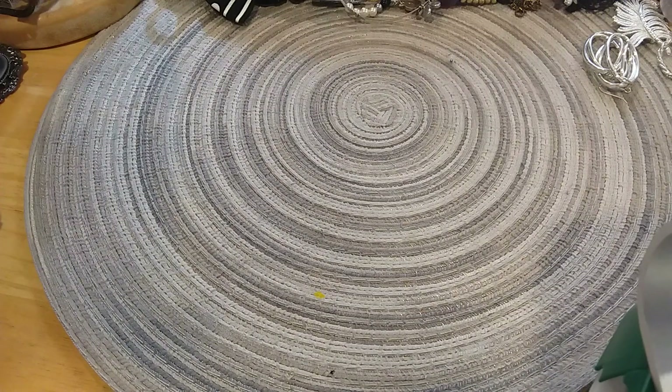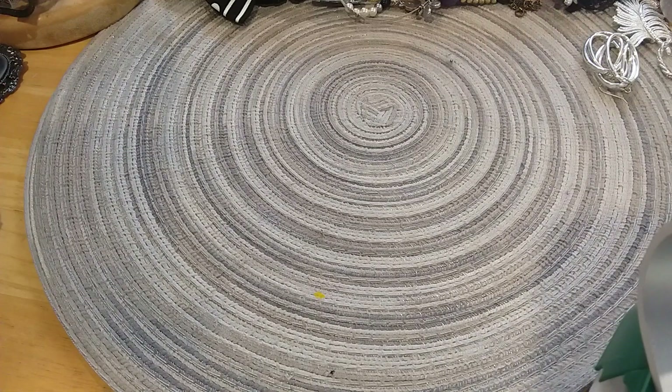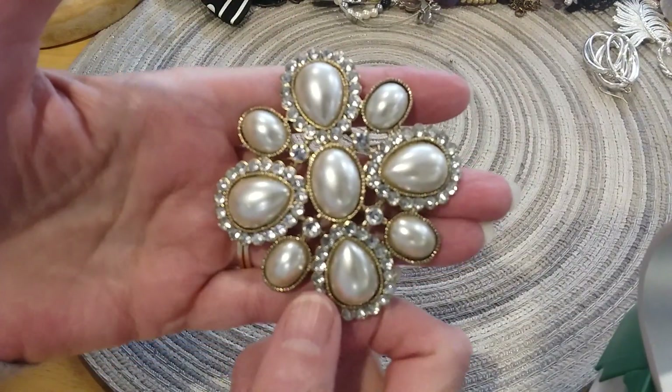Hi guys, welcome to my channel. This is my Sky Watch 2 and we're going to do Part 3 of the Shop Goodwill jewelry mystery box that was 22 pounds. My husband was nice enough to help me go ahead and untangle it all so it'd be easier for me to finish showing you the rest of it. Not sure that I'll get it done in one video because it's quite a lot to show. So let's get started — first thing we have here is this beautiful brooch.